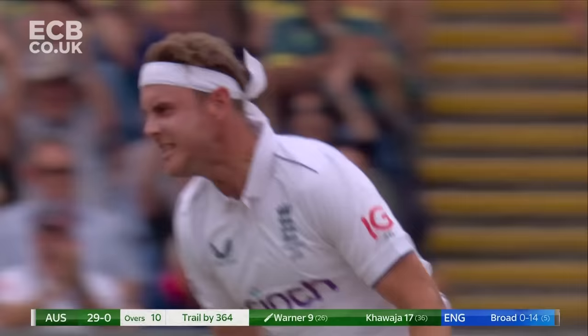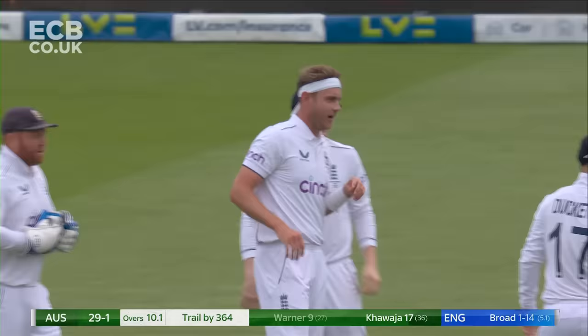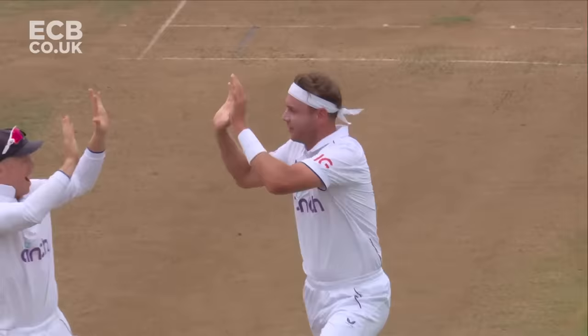A huge Edgbaston roar greets the first wicket for Broad and it's Warner. Test match cricket — there's the delivery drawn into the shot. Just weren't scoring quickly enough, the pressure was building. Saw that gap through the covers and wanted it. Broad too good again. Massive breakthrough — England get there first.